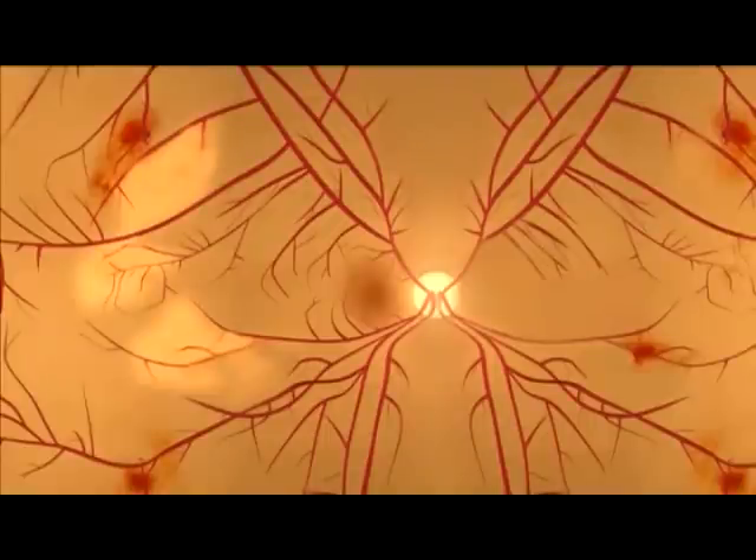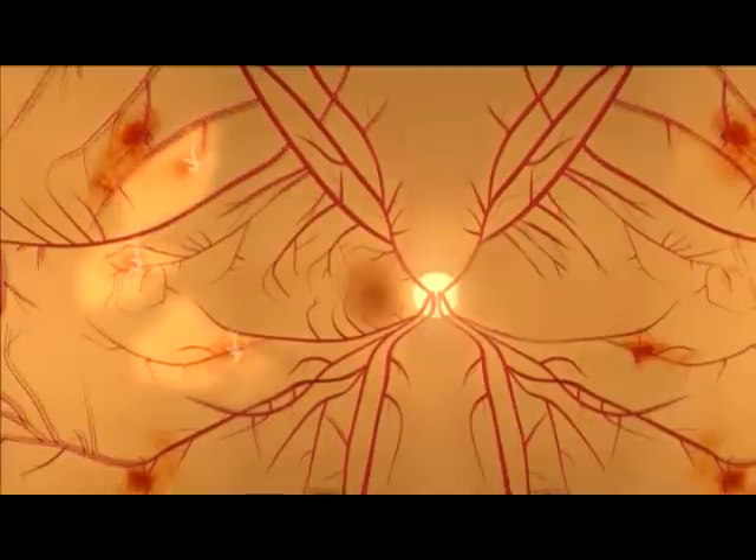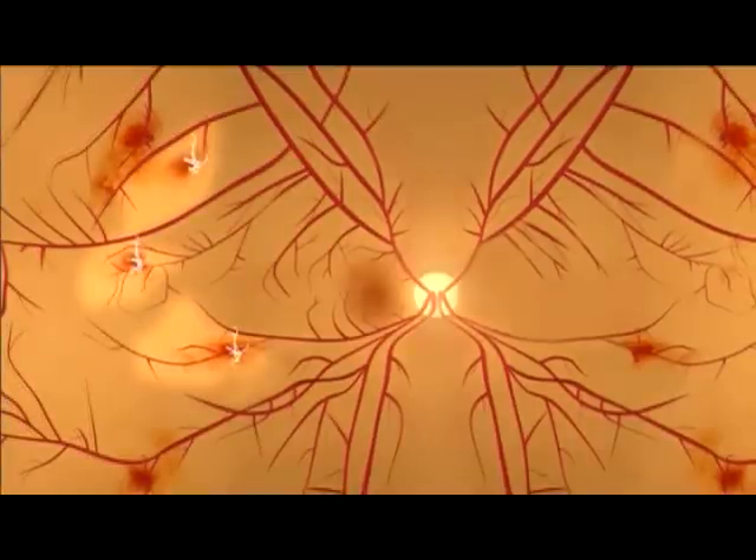With PDR, many blood vessels in the retina close, preventing adequate blood flow to the retina. The retina responds to this problem by trying to grow new blood vessels. However, these new abnormal vessels do not provide proper blood flow.